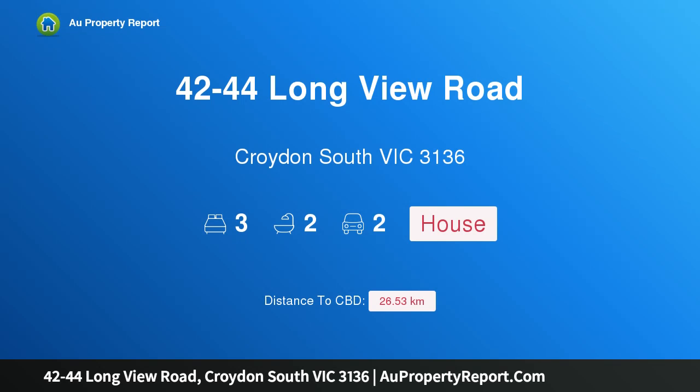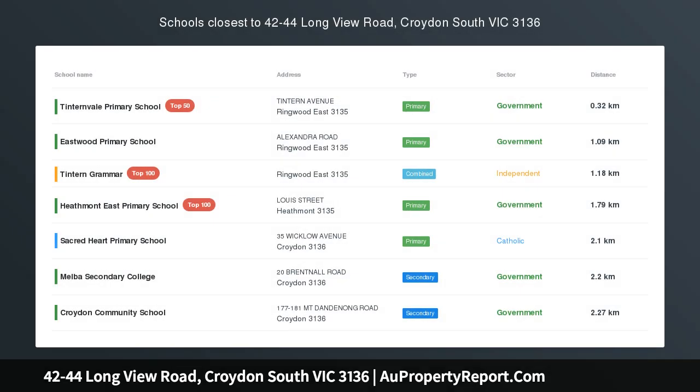Hi, I am glad to introduce property 42-44 Longview Road, Croydon, South Victoria, 3136.